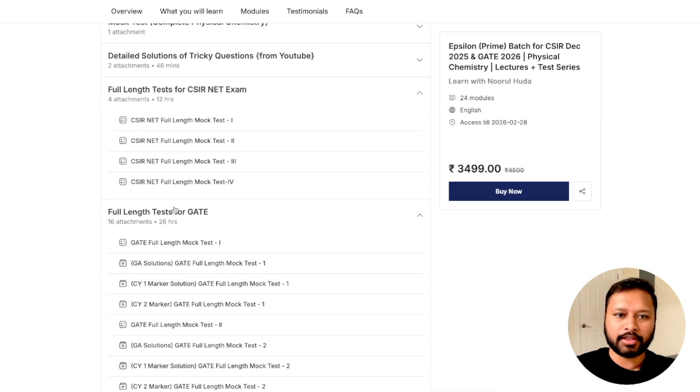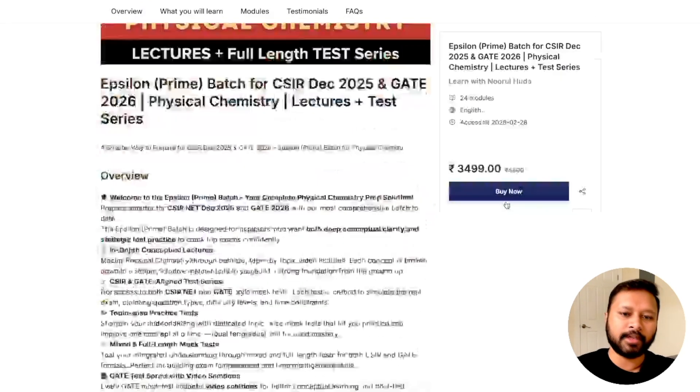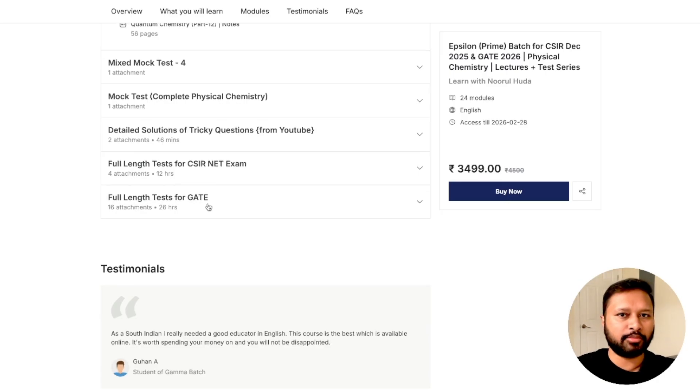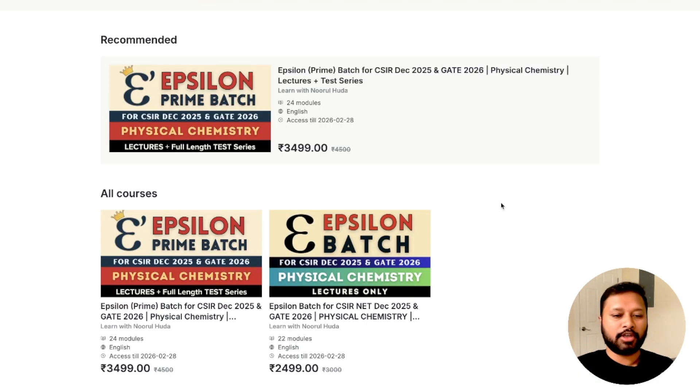These full tests and video solutions are exclusive to the prime batch. The price for epsilon prime batch is 3,499 rupees. Considering the amount and quality of content — lectures plus test series — this is very minimal in value. The questions in the mock tests are entirely at CSIR NET and GATE level, including general aptitude questions, one-mark and two-mark solutions. The test interface is kept similar to the actual CSIR NET and GATE exams, with access to a scientific calculator.